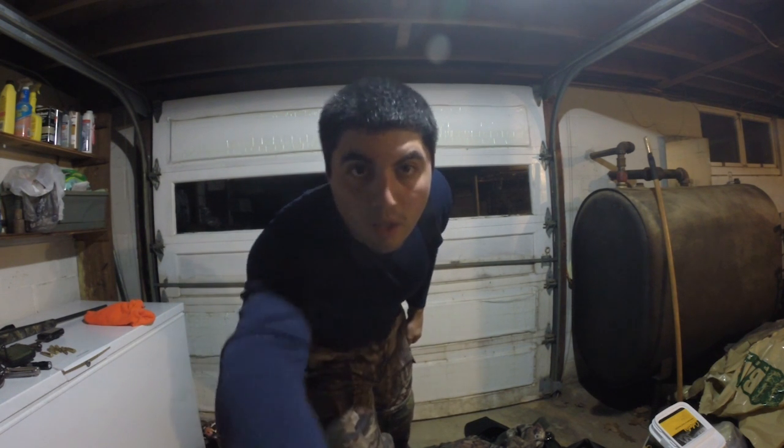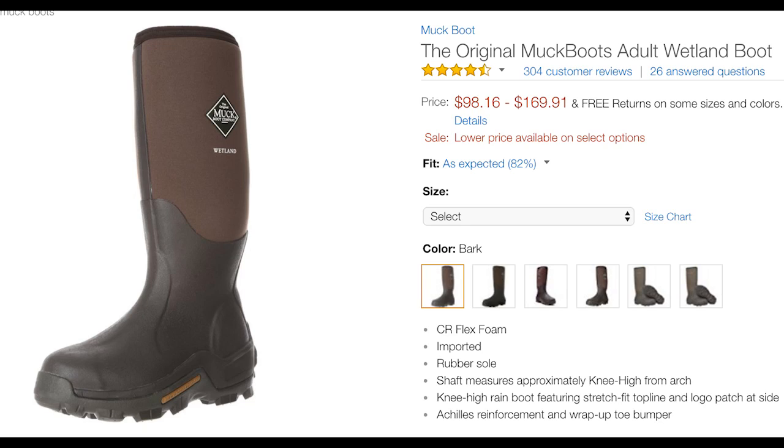I like to use rubber boots. They're easy to clean and keep scent-free, and they'll contain your own scent. I use Mucks and I try to find a pair that are insulated, but not too much so that my feet don't sweat too much in the early season, but also not too cold in the later season.